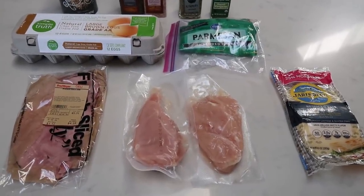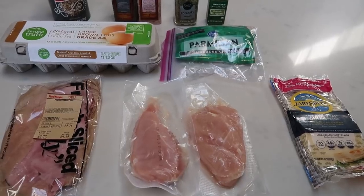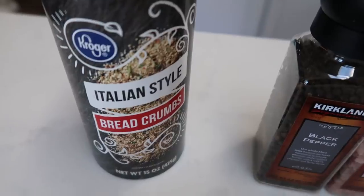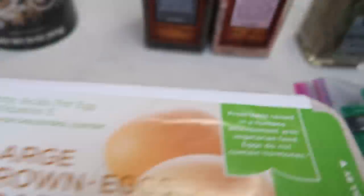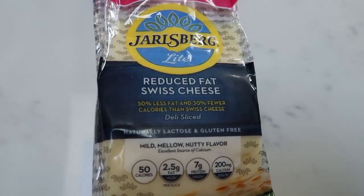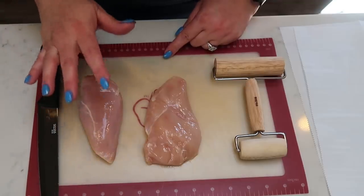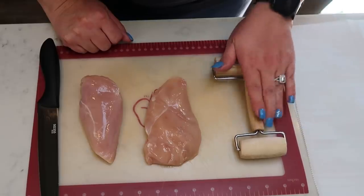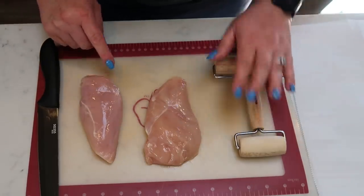For tonight's dinner I am making chicken cordon bleu roll-ups, paired with a veggie. You'll need Italian breadcrumbs, salt and pepper, rosemary, oregano, an egg, Parmesan cheese, ham, two chicken breasts, and either ultra-thin cheese or Jarlsberg Light — both one smart point a slice. First, take your chicken breasts, slice them in half to make them thin, then place them between parchment paper and roll them out until they are a quarter inch thick — you want to really pound and roll them out.